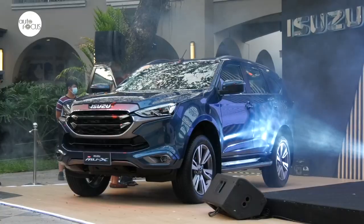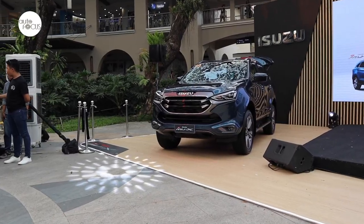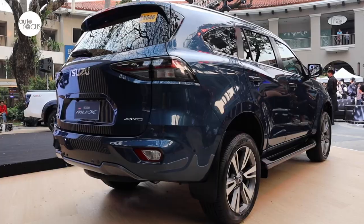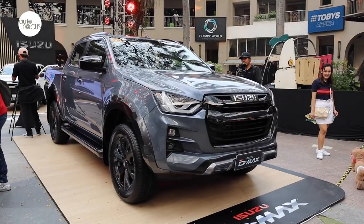The new Isuzu MU-X boasts a more premium and elegant look with its sleek two-tone front wheel that has a magnetite and black chrome accent, coupled with its new 20-inch alloy wheels for a more upscale and classier vibe, sporting a new Norwegian body color.